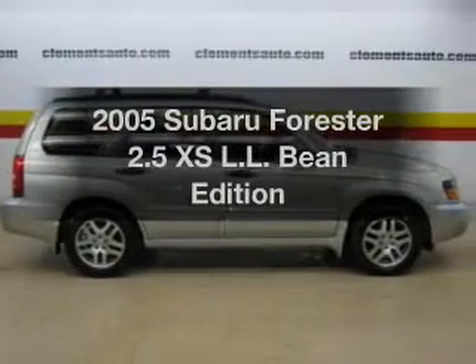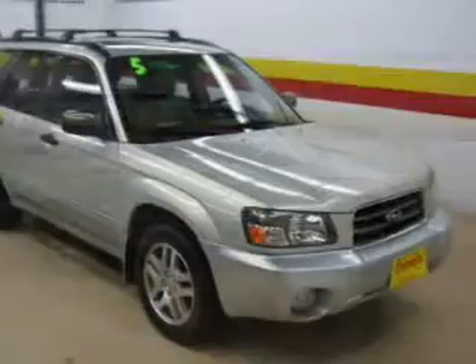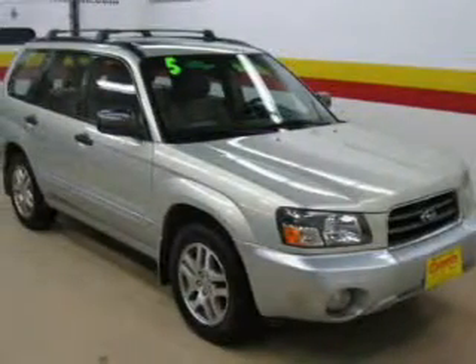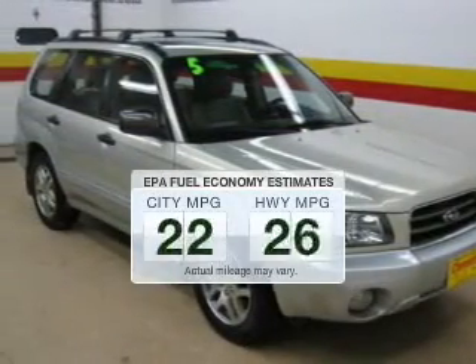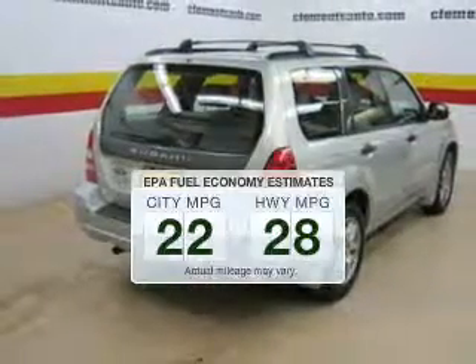Imagine yourself in this 2005 Subaru Forester. If you're looking for an automobile with great attributes, look no further. Save your money — make less trips to the gas station to fill your gas tank when driving this fuel-efficient vehicle.